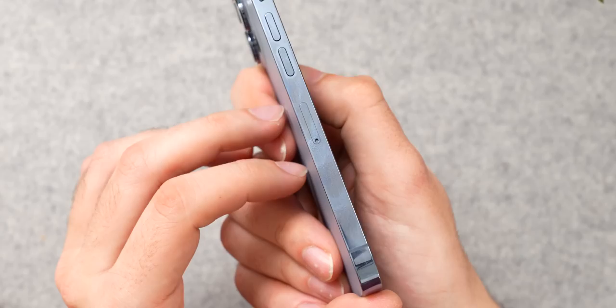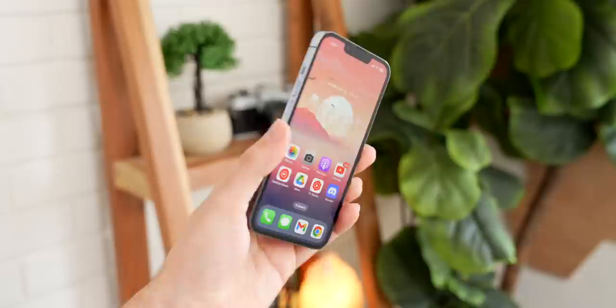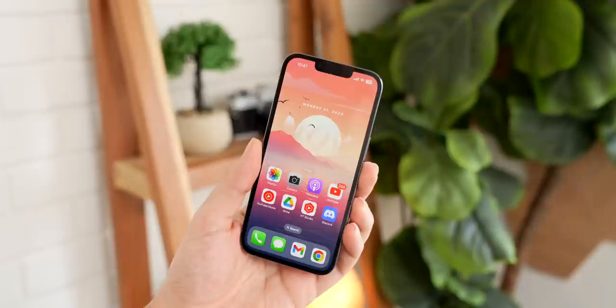Flipping the phone over, we're back to notch land, and although Apple did make the notch a little bit smaller in the 13 Pro compared to the 12 Pro, it's still a pretty thick cutout, especially if you compare it to the Dynamic Island in the newer iPhones.